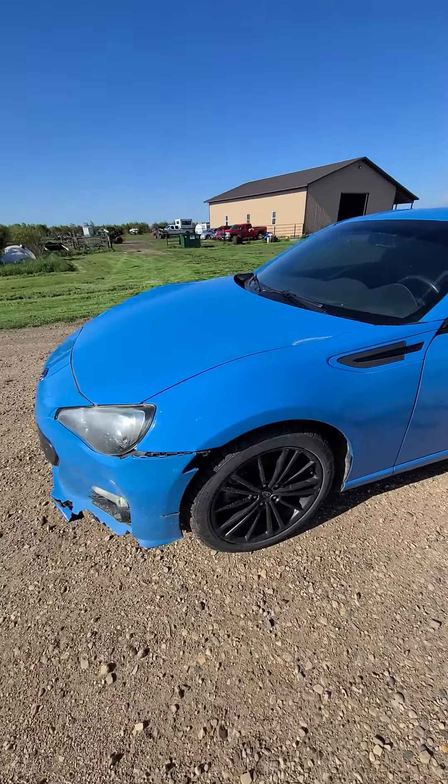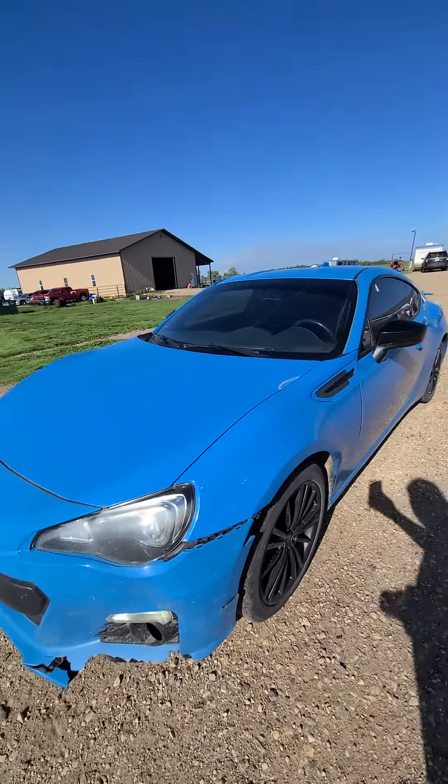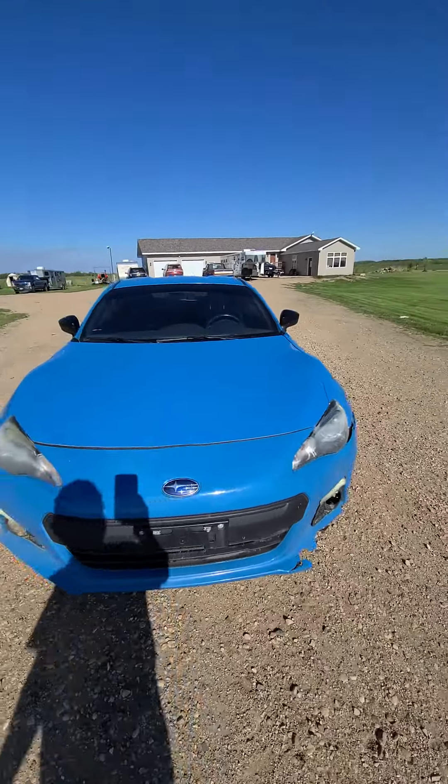Hello, it's Ben Meyer, Meyer Auction, showing you a 2016 Subaru BRZ, manual transmission.